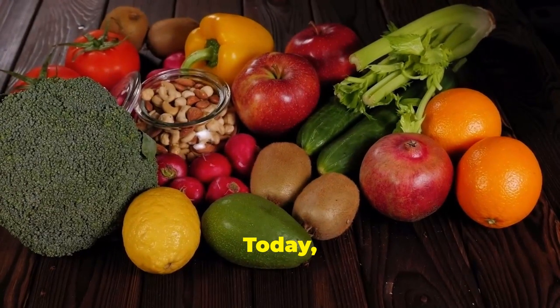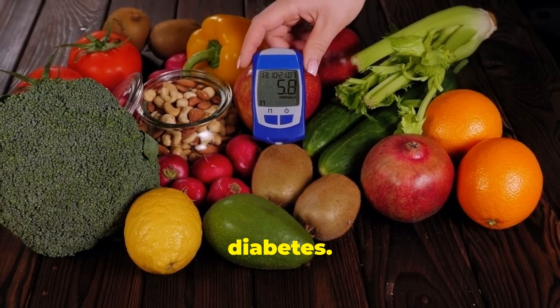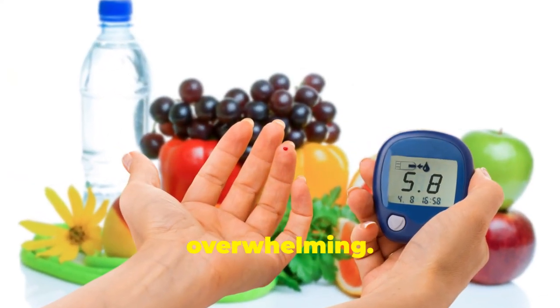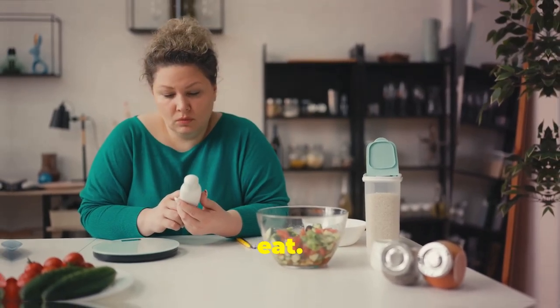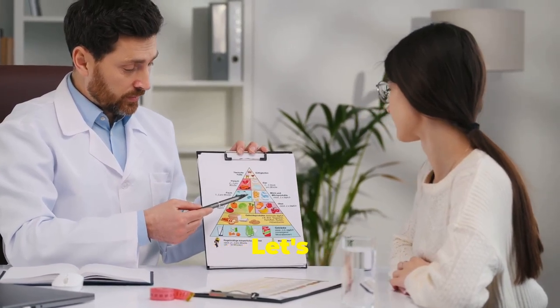Welcome to our channel. Today we're diving into the top 10 kidney-friendly foods for people with diabetes. Managing your diet with diabetes and kidney concerns can feel overwhelming. You're constantly bombarded with information about what you can and can't eat. We're here to break it down for you, making it simple and easy to understand. Let's get started.